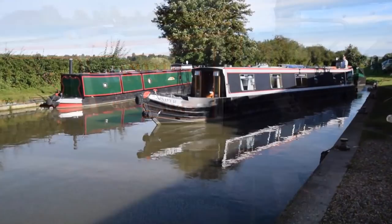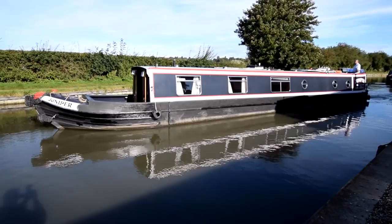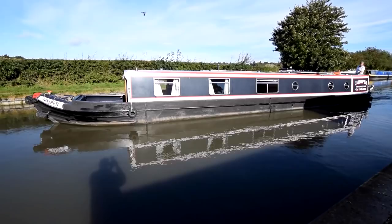Here's the Commodore getting ready to help Richard cast off for this lovely boat. She's called Juniper. She's 58 feet long, she's got a traditional stern, and she was fitted out by Ben Harp on a Tim Tyler shell back in 2006. She's a really lovely boat.